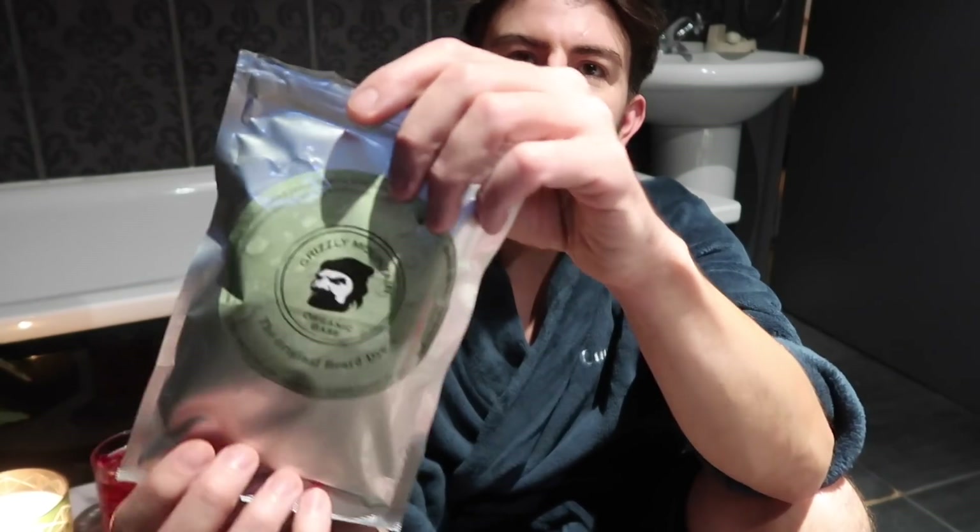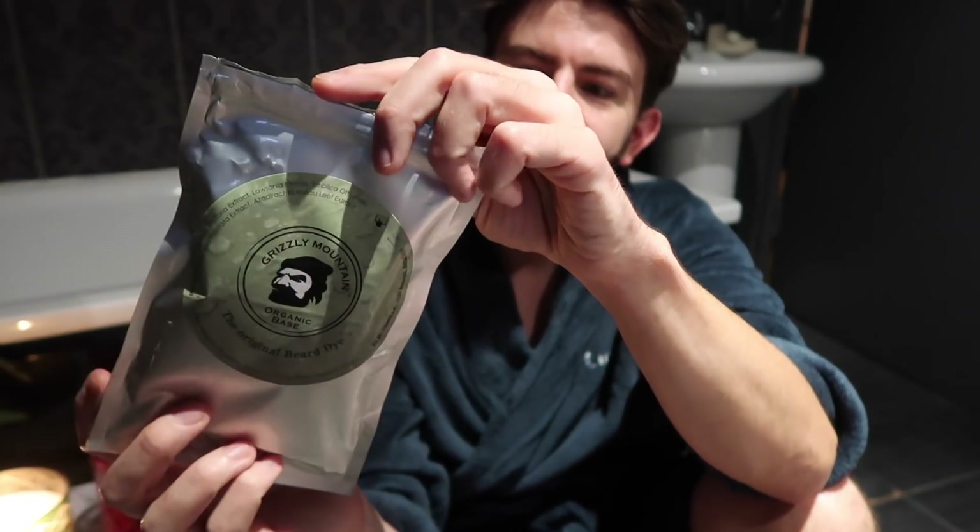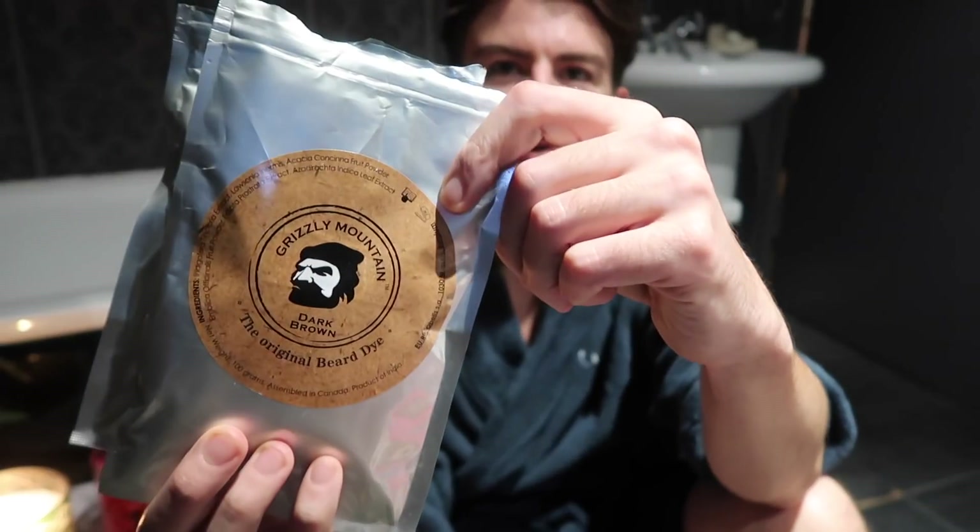So one thing that I often get asked is how I dye my beard, so I just thought I would include that as part of this video in case you're interested. I actually use a couple of products that I get from Amazon. The first one being this Grizzly Mountain Organic Base — this kind of breaks down the hair slightly because beard hair is very coarse and it just allows the beard to take the dye better. Then I go on with the Dark Brown also by Grizzly Mountain, and it seems to work really well for me as it's a natural product.